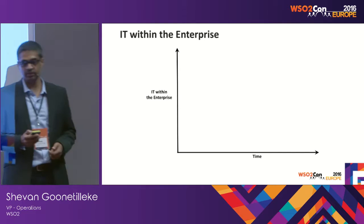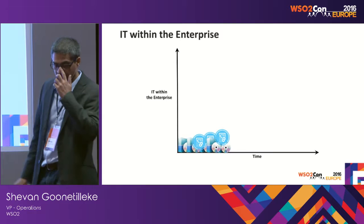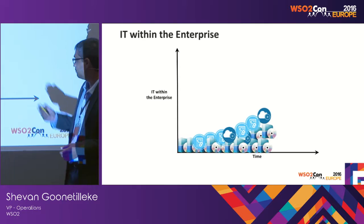If you look at how IT evolves within any enterprise, at the start when you start an organisation, you'll probably have just a couple of systems — just email, some collaboration tools, spreadsheets. You'll probably buy some packages, build your own, and eventually subscribe to some SaaS-type offerings.